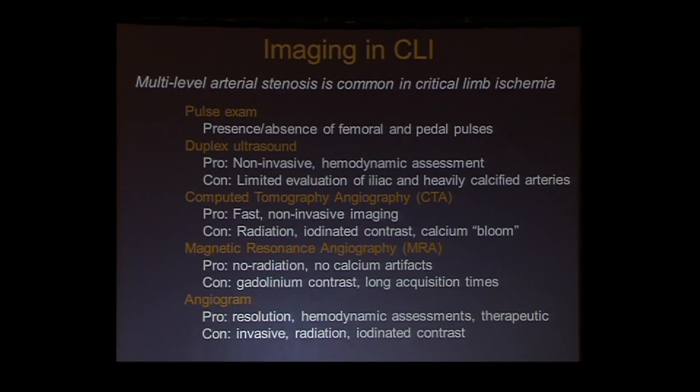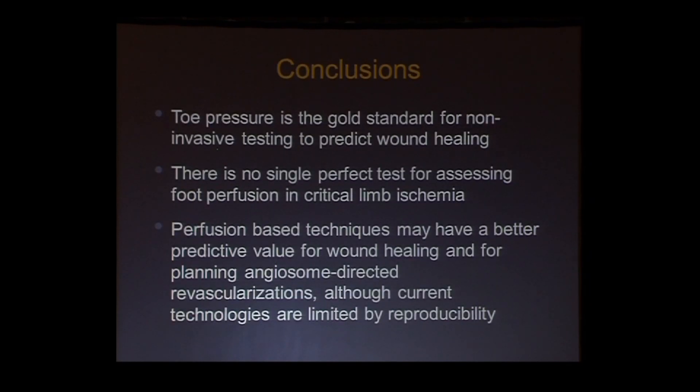Finally, looking at imaging: multilevel arterial stenosis is really common — it's the rule in most of these patients. The first thing to image with is your hands — check for femoral pulses, which can guide what direction of workup you need. But very often you need some kind of assessment: duplex ultrasound, CT, or MR, with angiogram remaining the gold standard to plan revascularization. In conclusion, toe pressure is currently the gold standard for non-invasive testing to predict wound healing. There's no single perfect test for assessing perfusion, but these new perfusion-based technologies used in an angiosome-directed approach may be what advances this field.